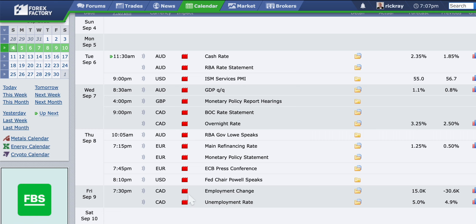Welcome everyone to this week's analysis. Today is the 4th of September 2022, and we are starting our first full week of September trading in the Forex market. It's going to be an exciting week.